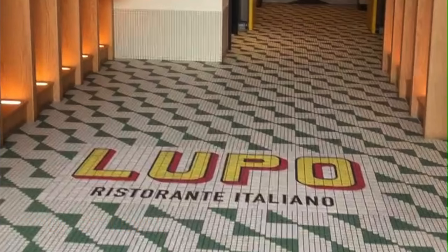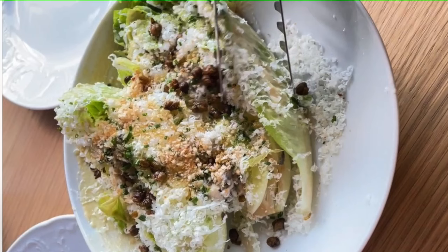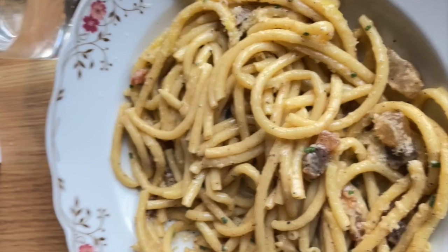Another thing we were surprised at in Banff town is that the food was amazing. We're foodies and were expecting tourist-level food, but we were very surprised. I highly recommend Lupo — it has floor-to-ceiling windows so you can sit inside or on the outside deck with gorgeous views of Cascade Mountain. Two Calgary foodie friends told us the chef at Lupo is very famous in Calgary, and we even saw real Italians dining there and chatting with a waiter who was learning to speak Italian.